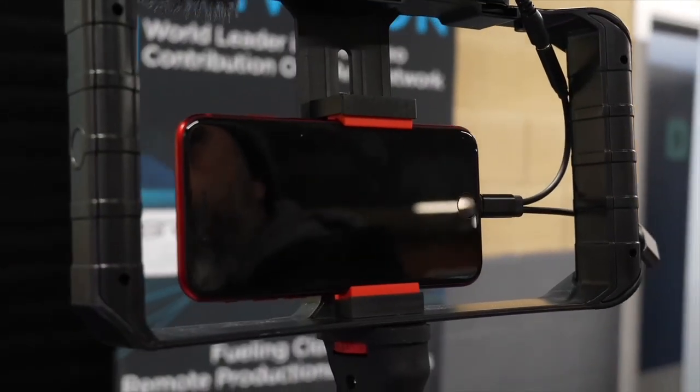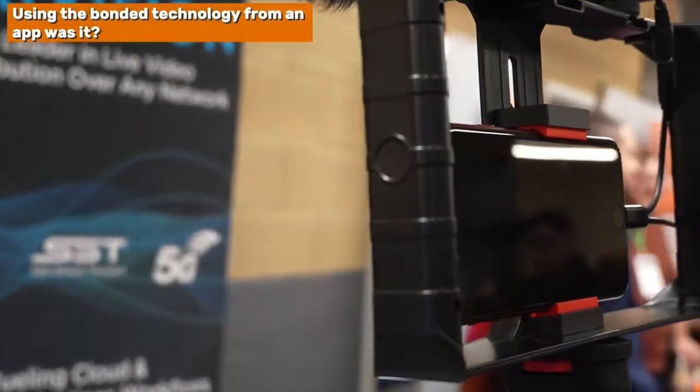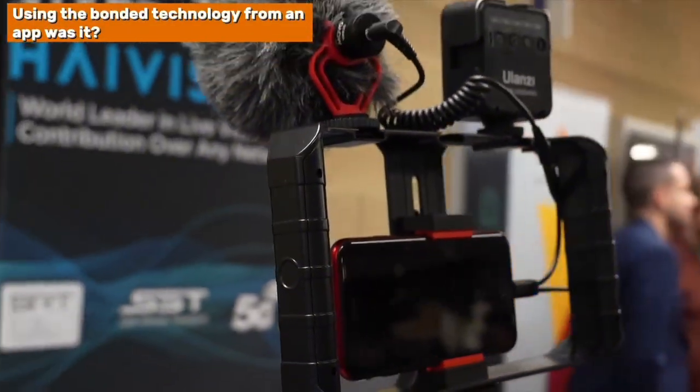Another thing that's caught my attention is you've got a mobile phone there. You were talking to me before about the work you did at the Olympics, actually using the bonded technology from an app. Yes, exactly. We had over 250 phones deployed for the Olympics — on the opening ceremony and also at the sailing event down in Marseille. In fact, the Olympics service actually won an award at IBC for the work they did on that. It was fantastic to be part of it and work with them on finding solutions.